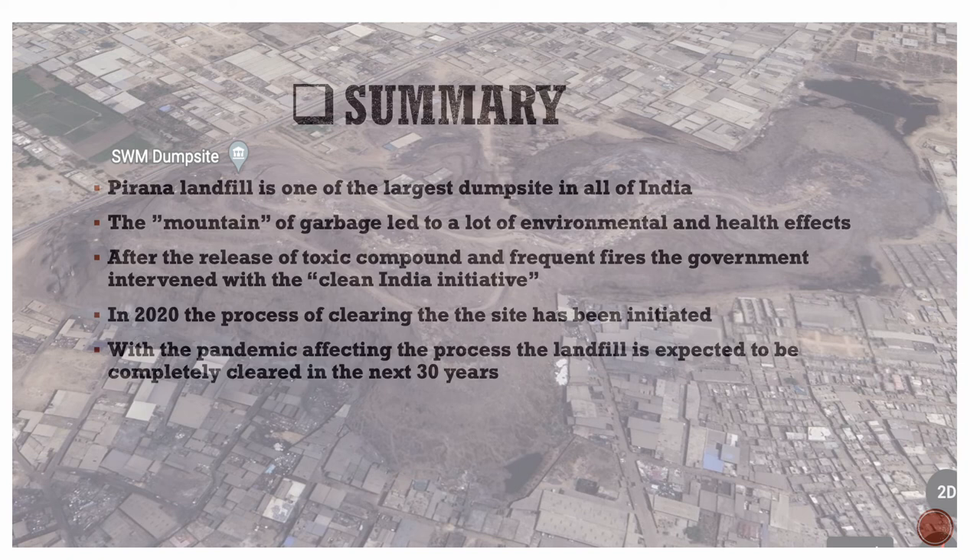To summarize, the Piranha Landfill is one of the largest dump sites in all of India. The mountain of garbage led to significant environmental and health effects. After the release of toxic compounds and frequent fires, the government intervened with the Clean India Initiative. In 2020, the process of clearing the site was initiated. With the pandemic affecting the process, the landfill is expected to be completely cleared in the next 30 years.